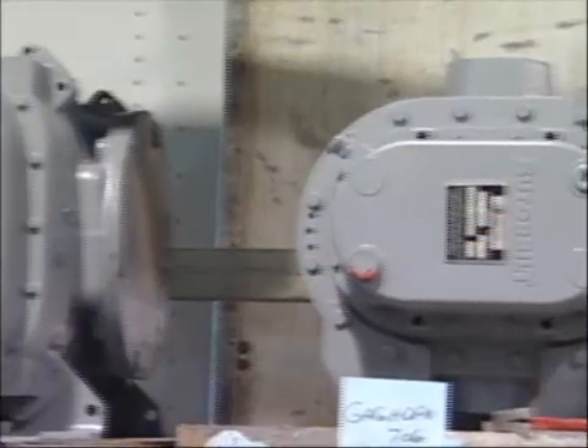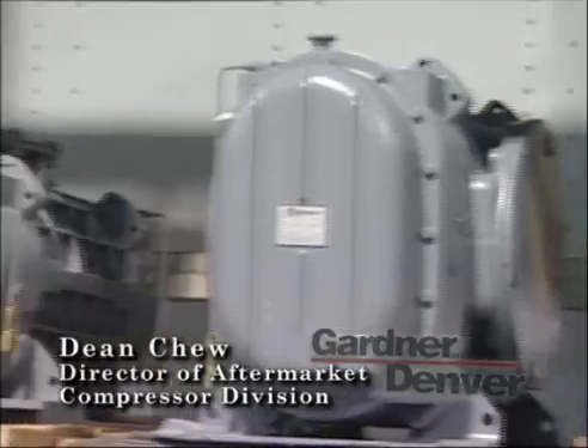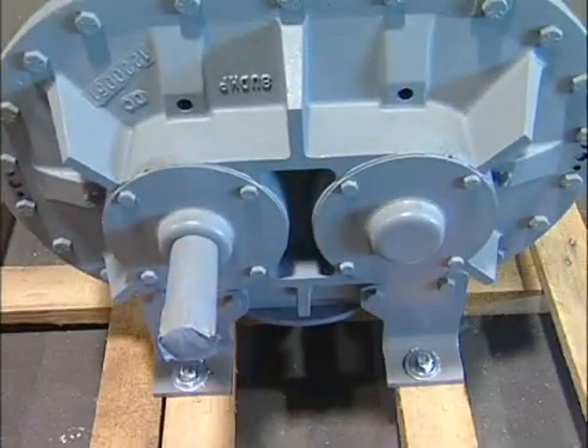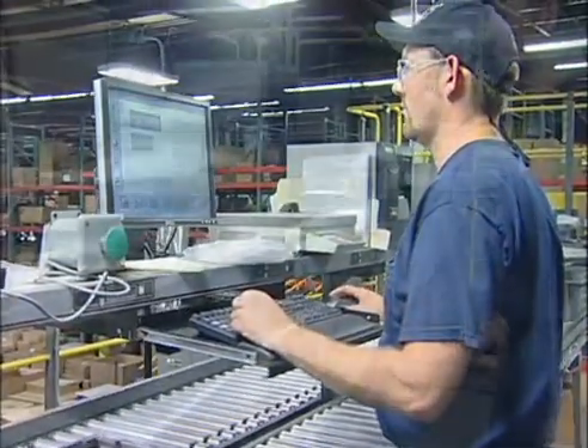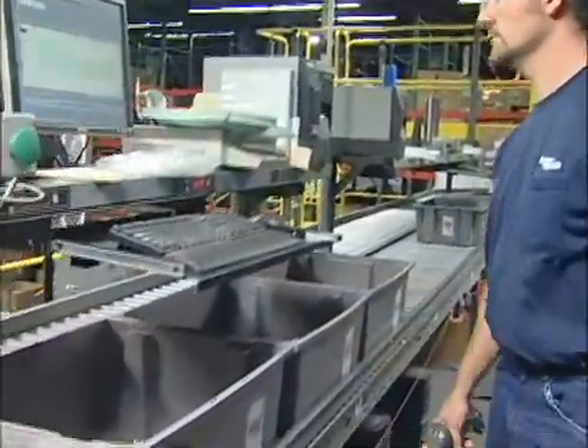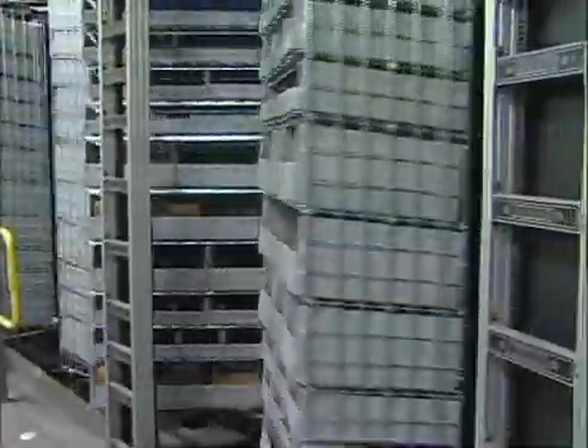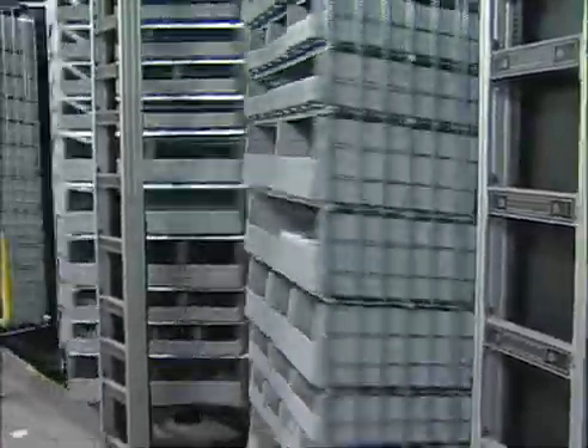We decided to move that aftermarket facility in Memphis to the plants that were responsible for manufacturing those products. That seemed a much more efficient way to manage and maintain the 80,000 SKUs that we have in those products.